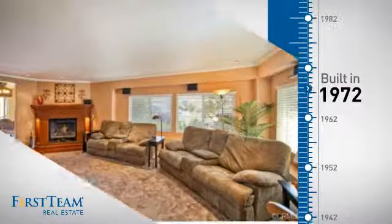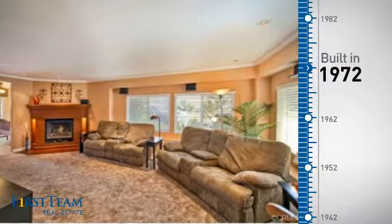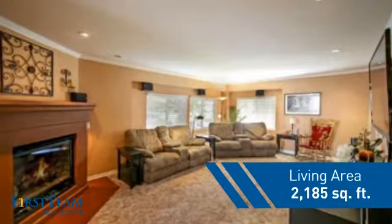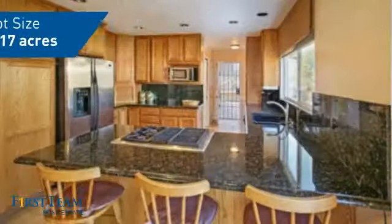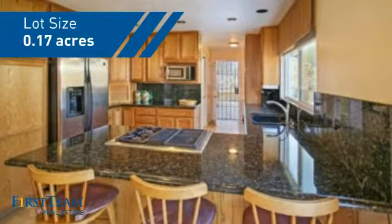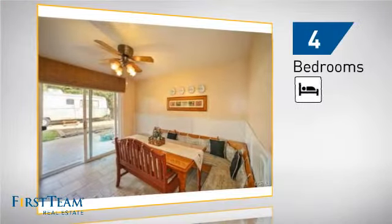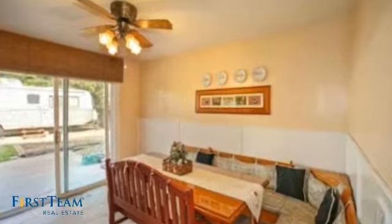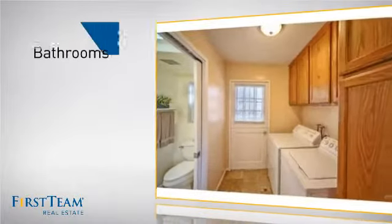This property was built in the early 70s and features over 2,100 square feet of space, giving you a spacious layout to play host or kick back and relax after a long day. Inside you'll find four bedrooms, so everyone has a private space to come home to, as well as three bathrooms.